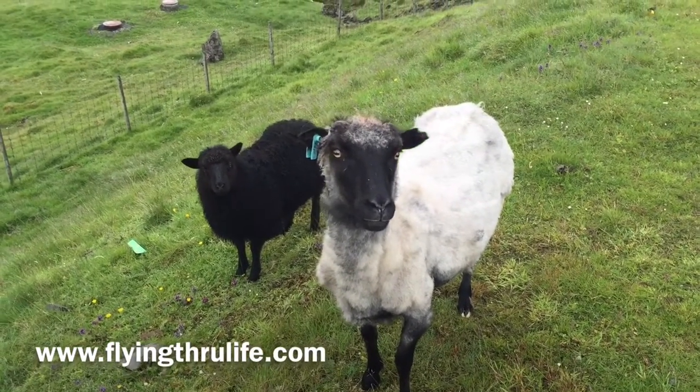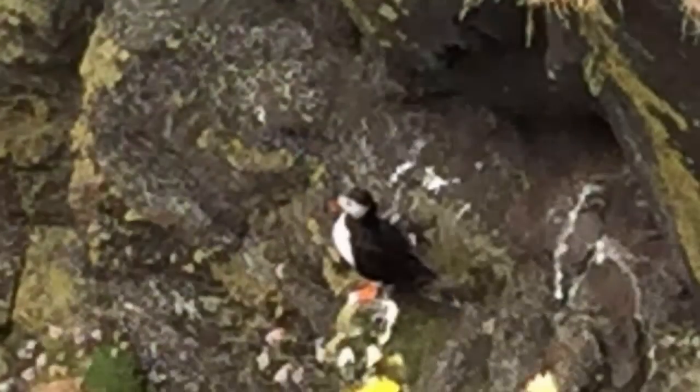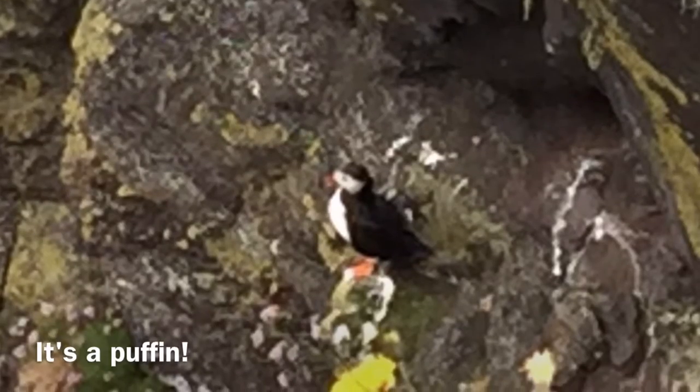There were sheep all over the island. They were, of course, grass-fed and very curious. I came across this puffin on the side of a mountain.